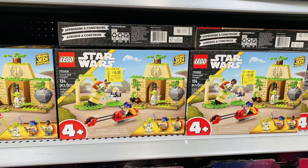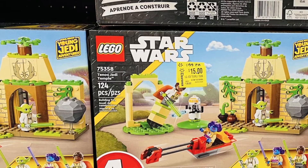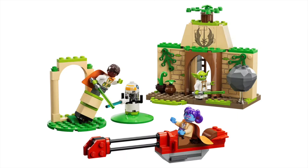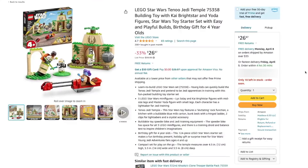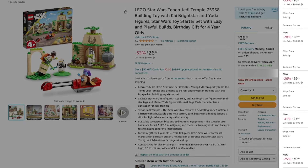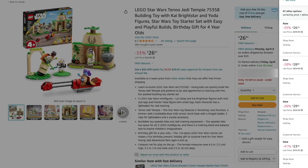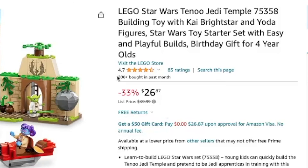Looking here, we have the Tenu Jedi Temple. It was $23 and change, wasn't selling, and now it's been put at $15. This set is really just a race to the bottom — it was so insanely overpriced at $40 that nobody wants it. On Amazon, third-party sellers are picking this set up from Walmart for $16 and trying to sell it online for $26, $28, $29. And yet, despite the low price, only 200 bought in the last month. That tells you everything you need to know. Do not pick this set up.